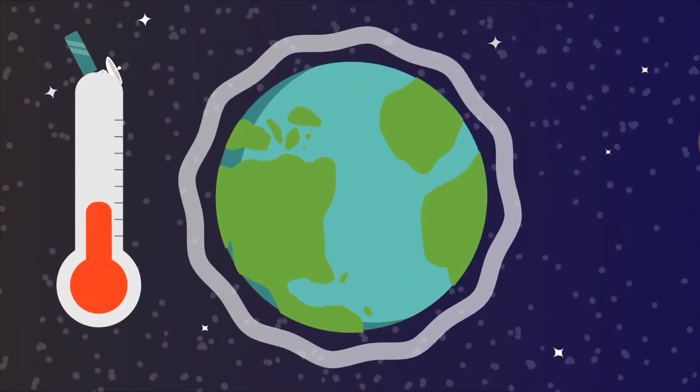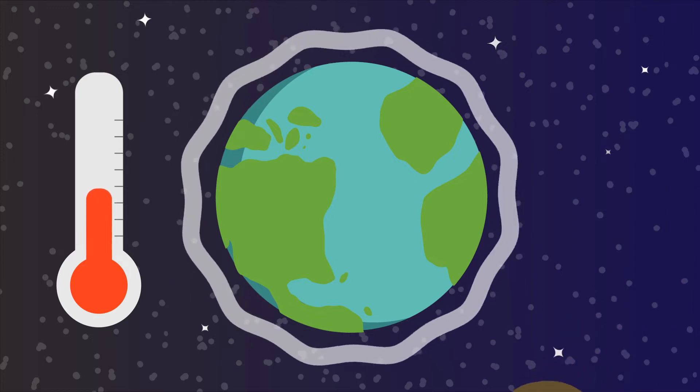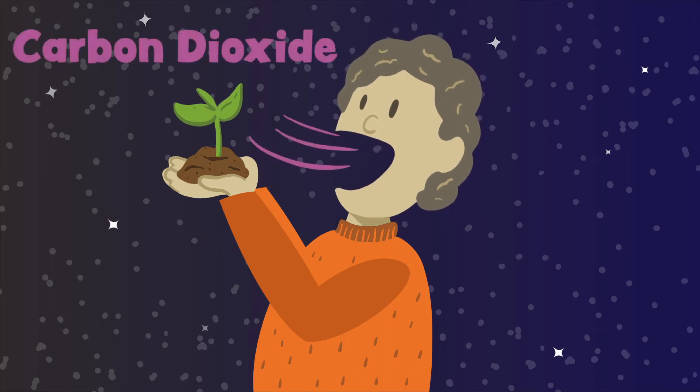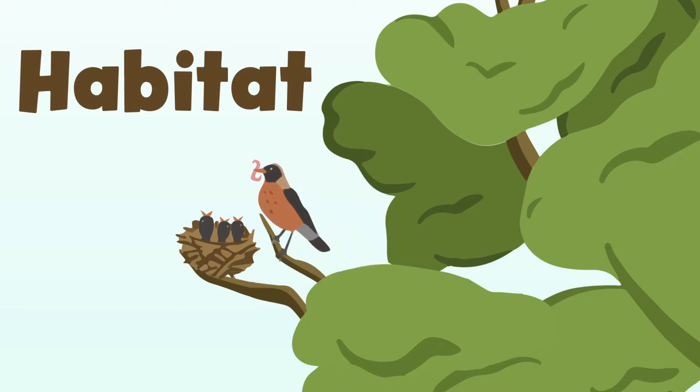Plants also have a very important role in our lives, including helping regulate the temperature of our planet, producing oxygen for us to breathe, and providing habitats for many different animals.